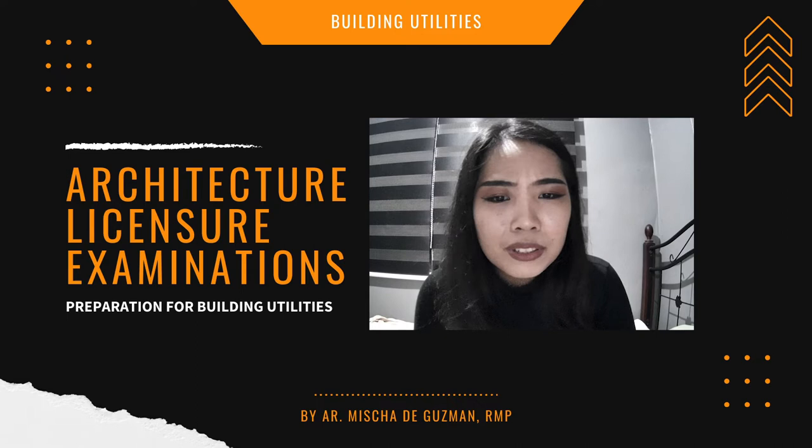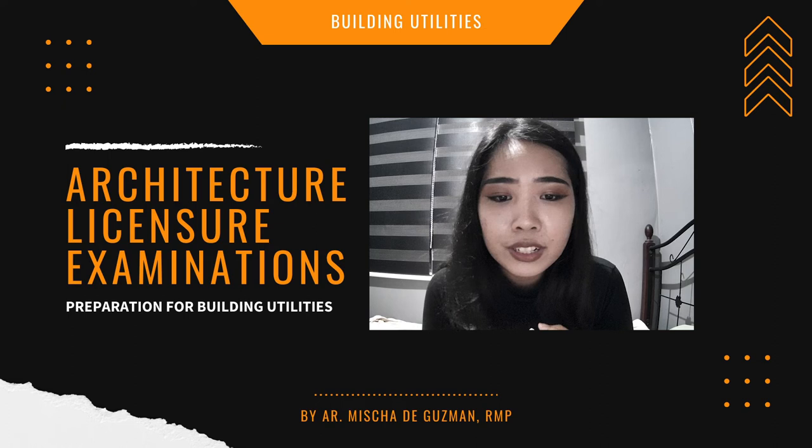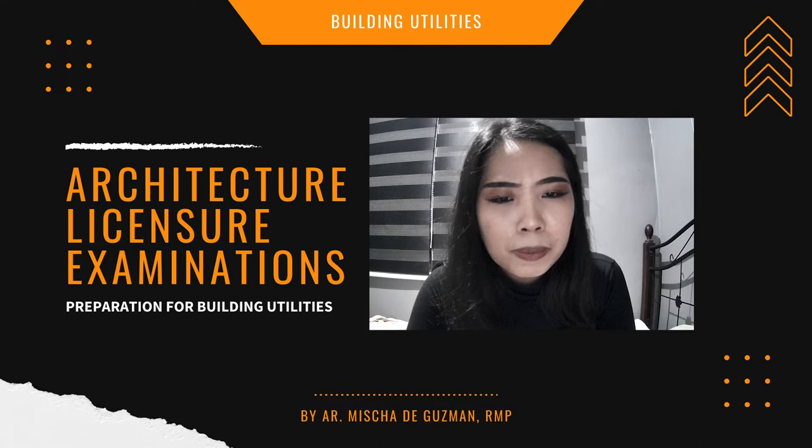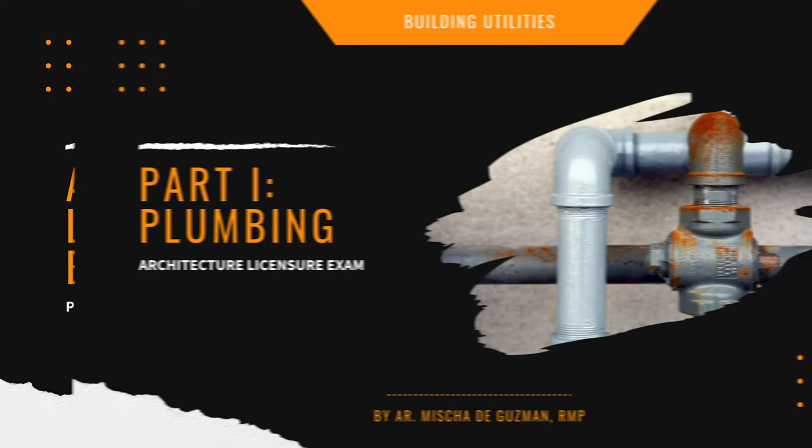Now let's start discussing building utilities. METI is divided into plumbing, electrical, lighting, acoustics, and mechanical systems. Most of the focus is on plumbing, so I'll discuss that most. For plumbing alone, you might already feel overwhelmed by pipe sizes, materials, and uses — so I'll make some suggestions on how to make your review easier.